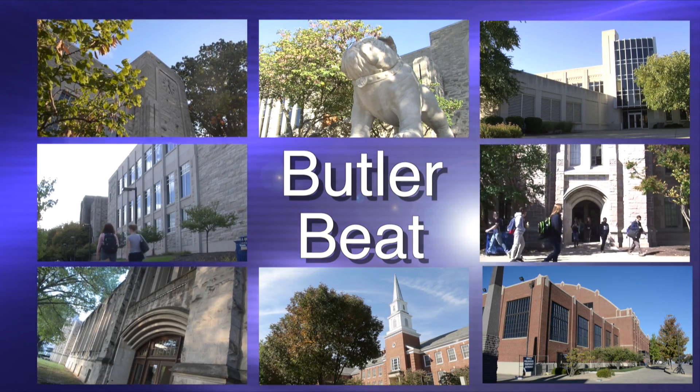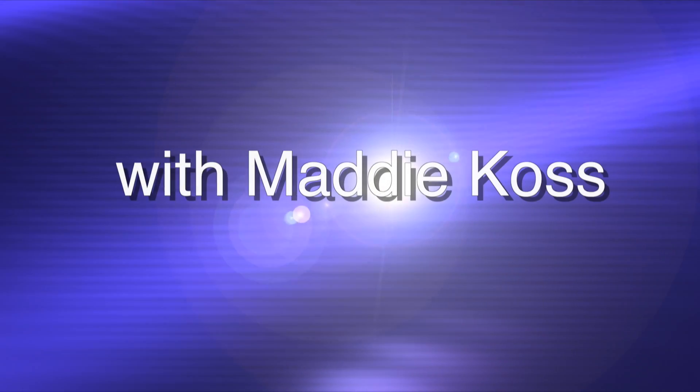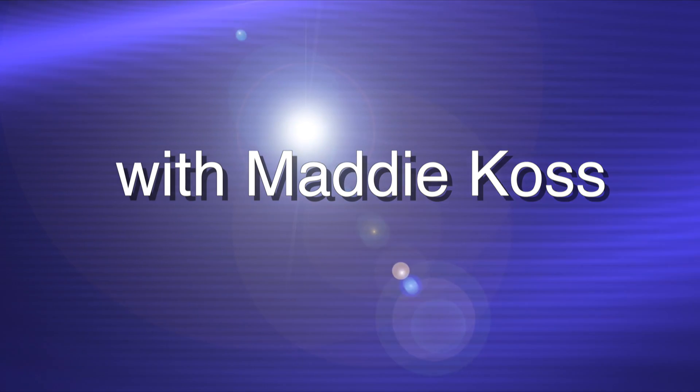Good morning Bulldogs and welcome to the Butler Beat. I'm your host Maddie Koss. The health and recreation complex at Butler University is always a busy place. Sometimes students lead the fitness classes offered there, but sometimes students or members of the community who have memberships at the HRC have personal trainers. How do you become a personal trainer? What does a personal trainer do? Those are some of the questions for our guests today. Junior sports media and strategic communication major Jordan Galligan is my guest. Thank you for being here Jordan. Thanks for having me, Maddie.